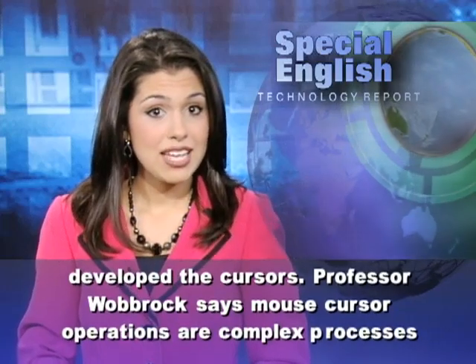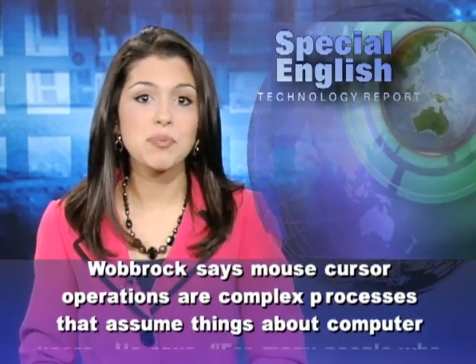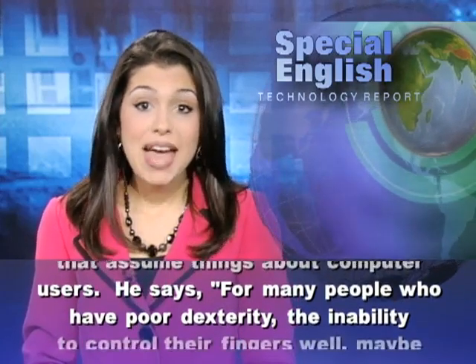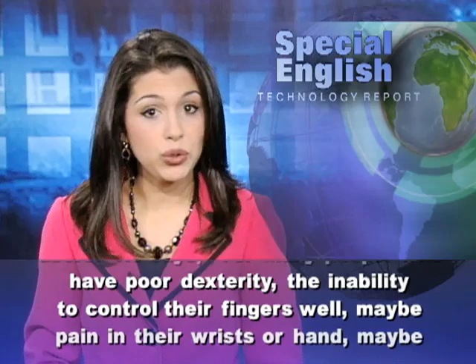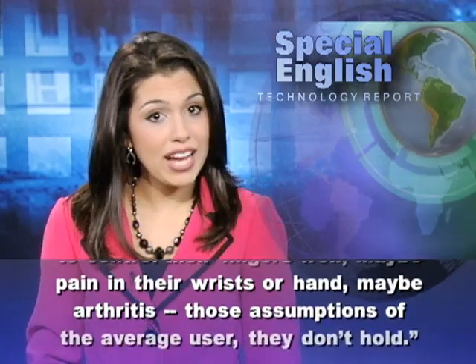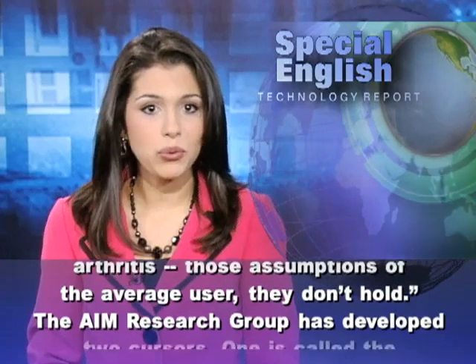Professor Wobrock says mouse cursor operations are complex processes that assume things about computer users. He says, for many people who have poor dexterity — the inability to control their fingers well — maybe pain in their wrists or hand, maybe arthritis, those assumptions of the average user, they don't hold.